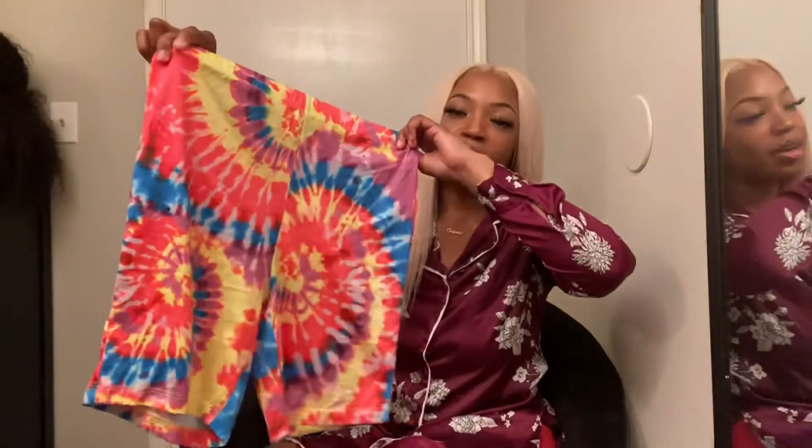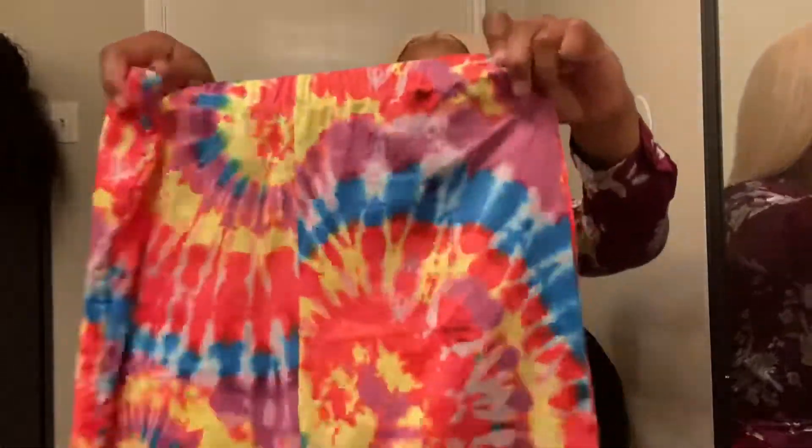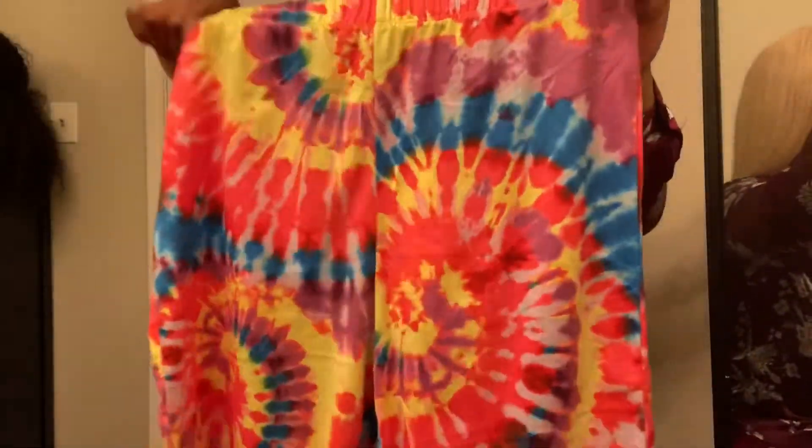These are my cute tie-dye biker shorts. These ran a little bit big — I got these in a small and I really should have gotten an extra small, because the seat of them has so much room. I had to jack them up super high and it just wasn't cute. So you'll just be better off sizing down a little and you'll be good to go. The material is really soft and nice, and these are really bright and vibrant as well.